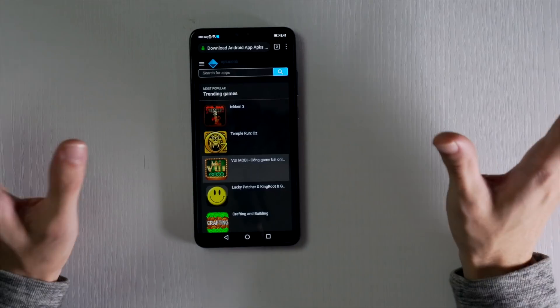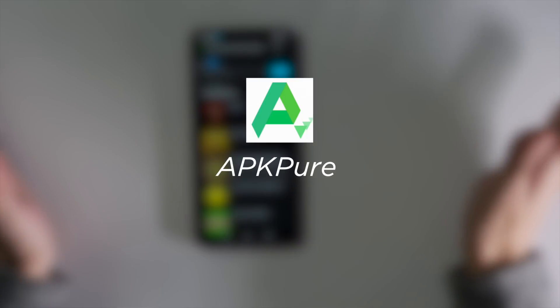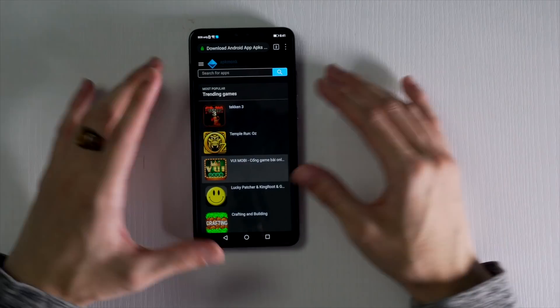I know it's unorthodox, but to install a lot of the apps that we're going to be using in this video, we will be using third-party app gallery sites like APK Pure, APK Monk, and others.